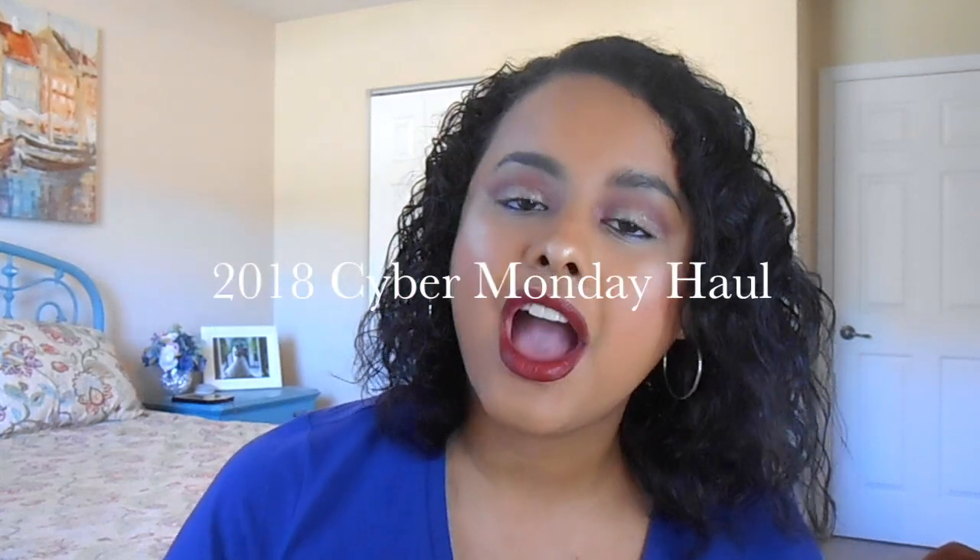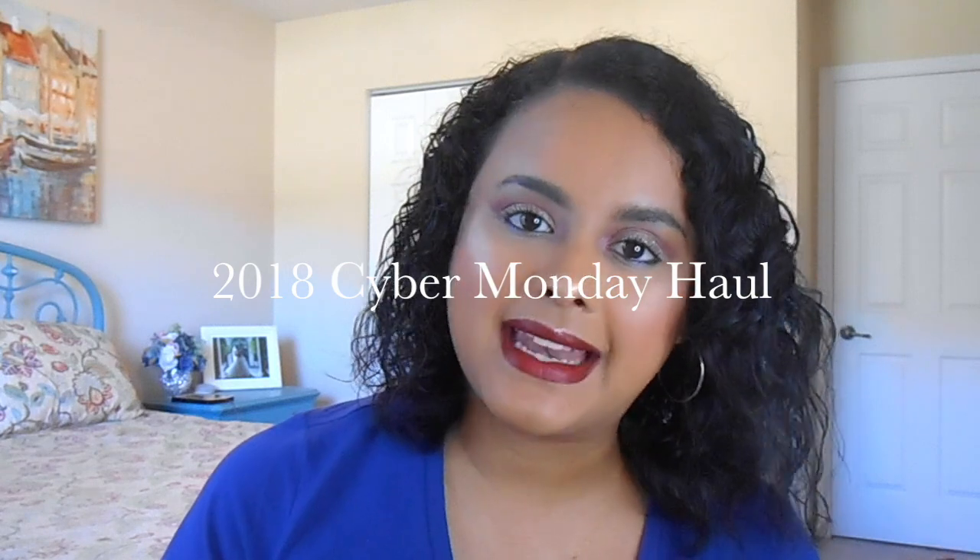Hi guys, welcome to my channel. In today's video I have a haul from Cyber Monday. I am so excited to share with you some goodies I got.